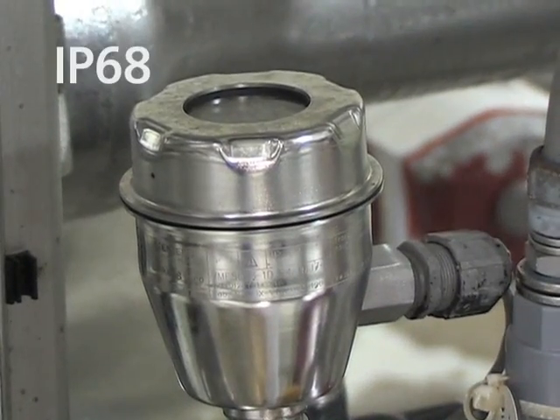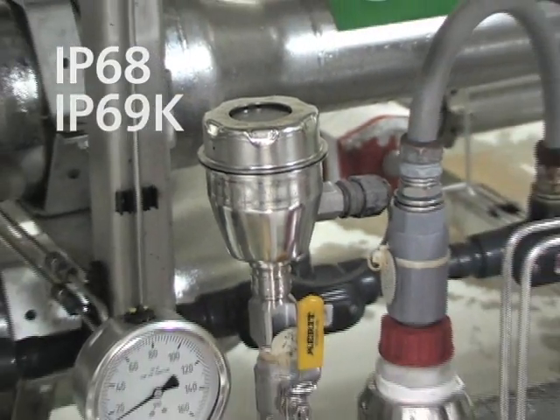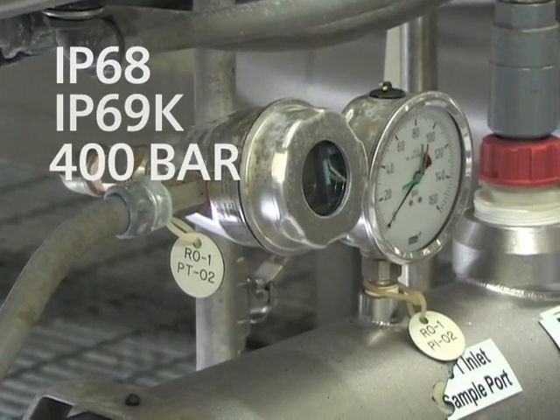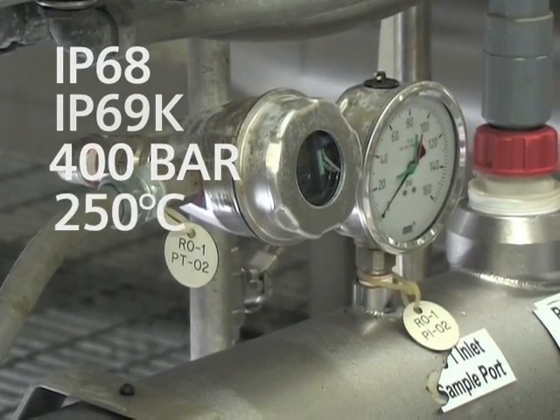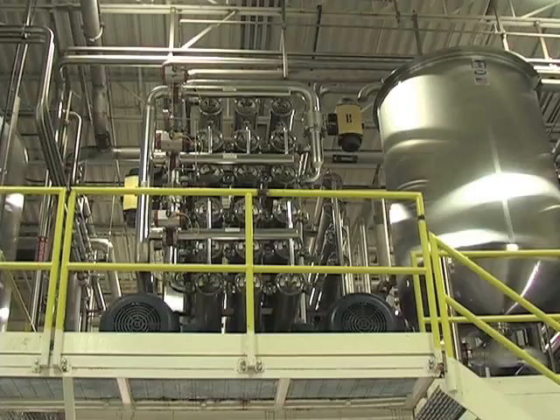The robust designed housing meets IP68 and IP69K demands. It handles pressures up to 400 bar and temperatures up to 250 degrees Celsius or 480 degrees Fahrenheit, and it is designed for CIP/SIP cleaning.